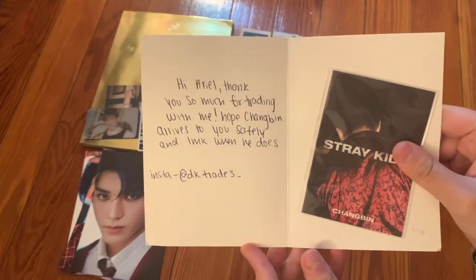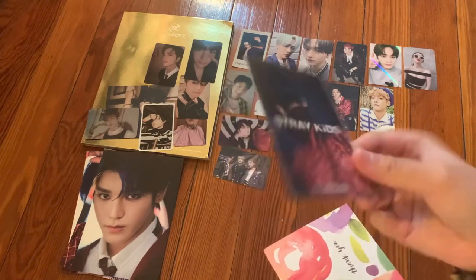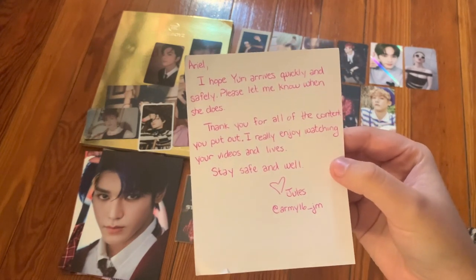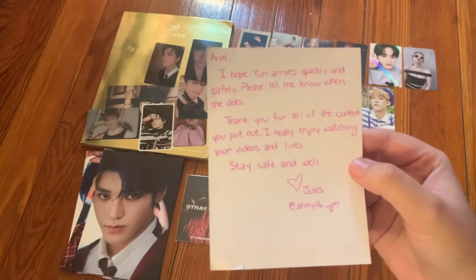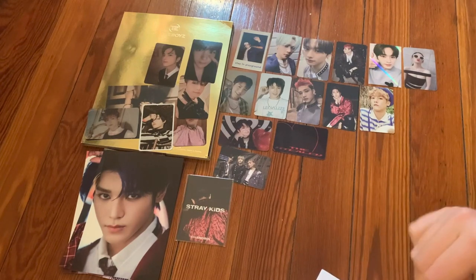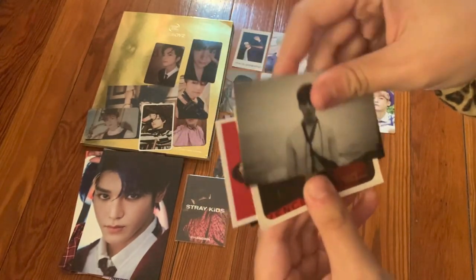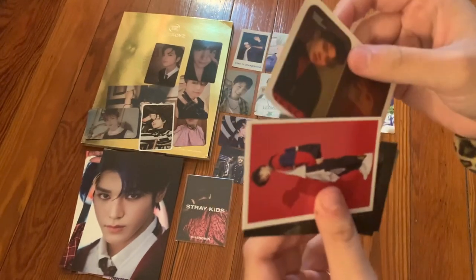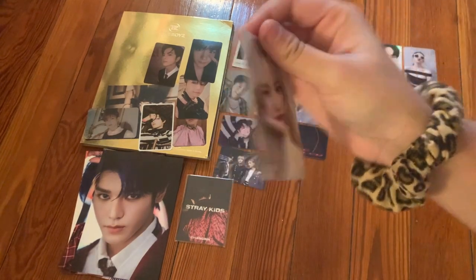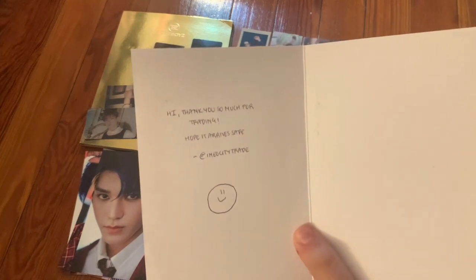The next note says 'Hi Ariel, thank you so much for trading with me. I hope Chungmin arrives safely.' I traded for Chungmin's pre-order benefit. The next one says 'Ariel, I hope Yuri arrives quickly and safely. Thank you for all your content — I really enjoy watching your videos and live streams.' This person kindly sent me a Yuri card. The freebies include Mark, Jin, Yuki, JK, Changgu, and a Jhyun sticker — so cute! Here is the beautiful Yuri card from the I Will version.